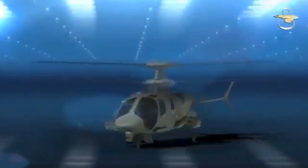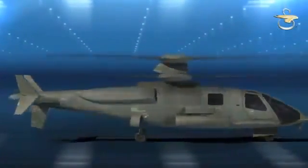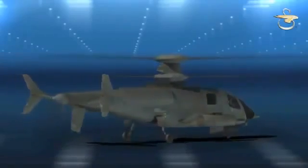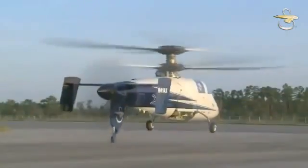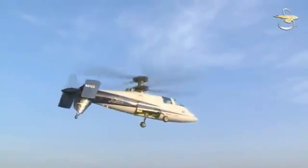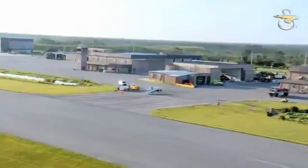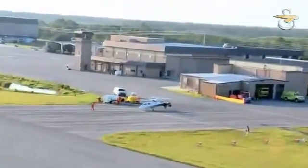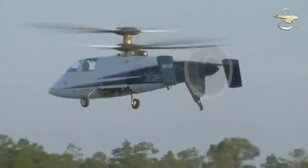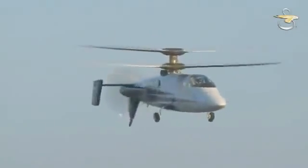X2 Technology is an advanced suite of technologies that enable efficient hover and acceleration to high speeds without the need for in-flight transition. Internally funded, the X2 program was launched in 2005, with the X2 demonstrator achieving its first flight in August 2008. The Sikorsky Development Flight Center is conducting ongoing envelope expansion activities as the aircraft continues to make progress towards the ultimate program goal of flying 250 knots.